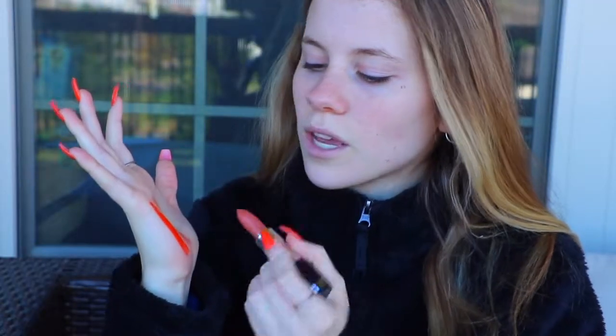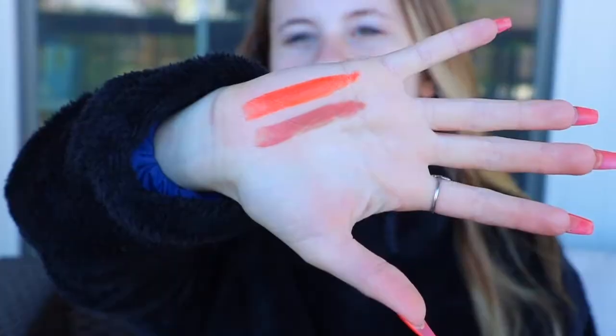This one is Creep It Real. This looks like a nude brownish pinkish type — I feel like it's easy to love this color because it goes good with like most looks. I like that color, it's nice and creamy. It's very wearable for like anywhere.